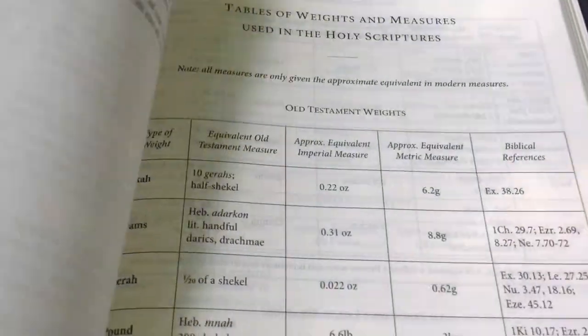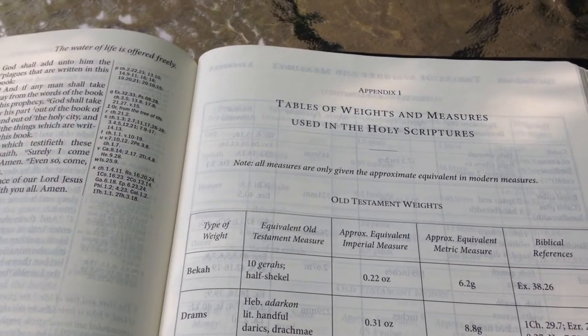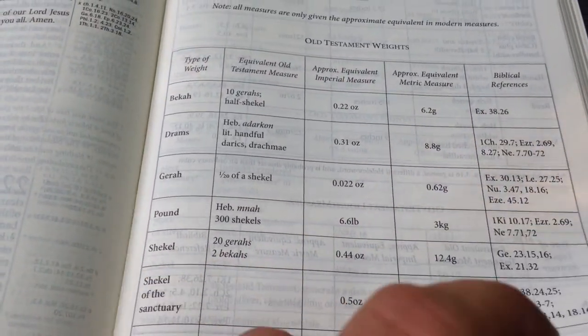I'll definitely be using this one as a reference to check out those scripture references and see where they take me compared to some of the more modern stuff. In the back there's an appendix with tables of weights and measures, which is helpful if you don't have a Bible with that information.